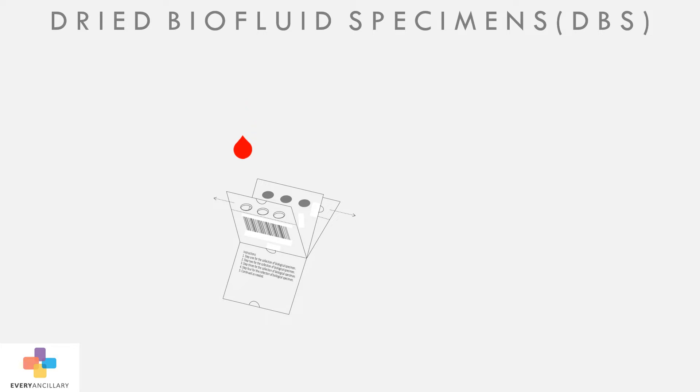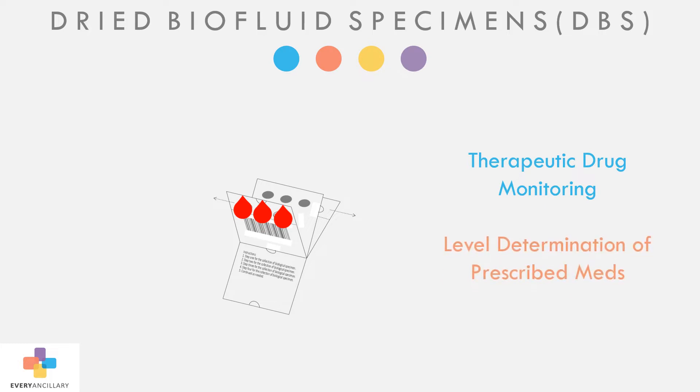From just three drops of capillary blood, our laboratory can perform therapeutic drug monitoring, plus level determination of prescribed medications.